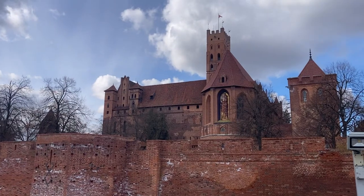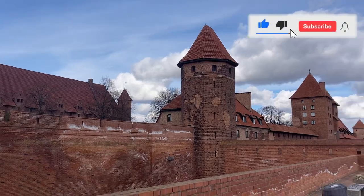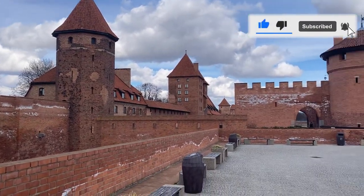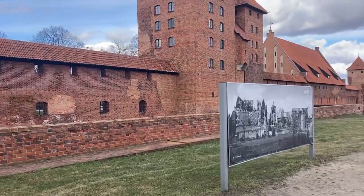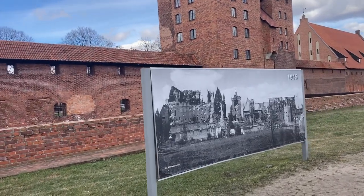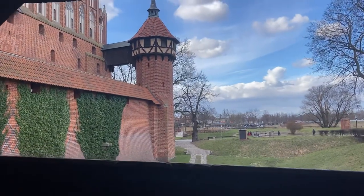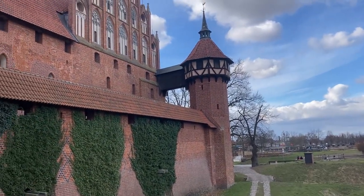Today we're visiting Malbork Castle, which is the largest castle by land area in the world. We're going to explore this medieval castle and fortress situated in northeastern Poland, built in the 13th century. It is both enchanting and mystifying at the same time, so come with us as we explore this fascinating place.